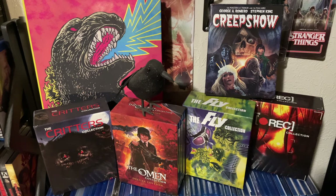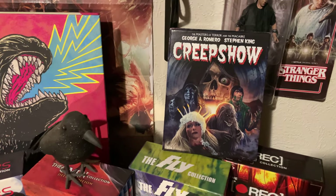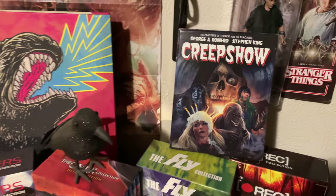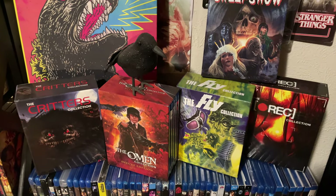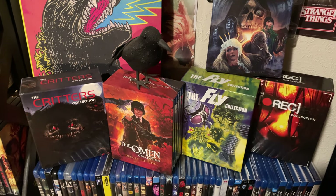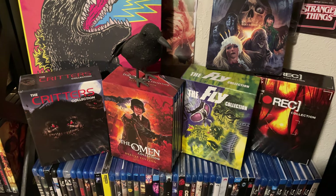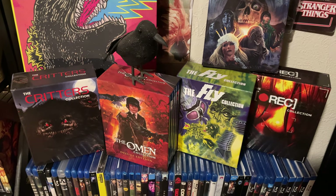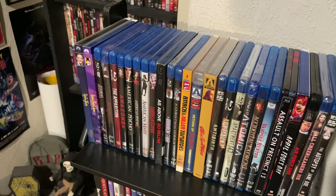Next up we have Arrow Video collections: Critters, The Omen, The Fly, and Wreck. Because it's another hard case collector's edition, I have Creep Show up here as well. I cannot say anything about The Omen, The Fly, or the Wreck collection — I haven't checked those out yet. The Critters collection is excellent — I think it was a 2K or even a full 4K scan — so I highly recommend getting the Critters box set.